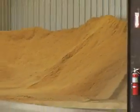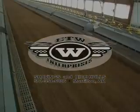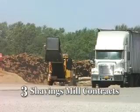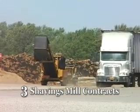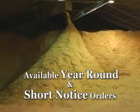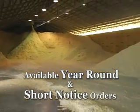This storage capacity and commitment to quality bedding products is what separates ETW from the competition. With bedding supply from 5 rice mill contracts, 3 shavings mill contracts, and 4 shavings mills owned and operated by ETW, we are ensuring availability of bedding to our loyal customers year-round and on short notice orders too.